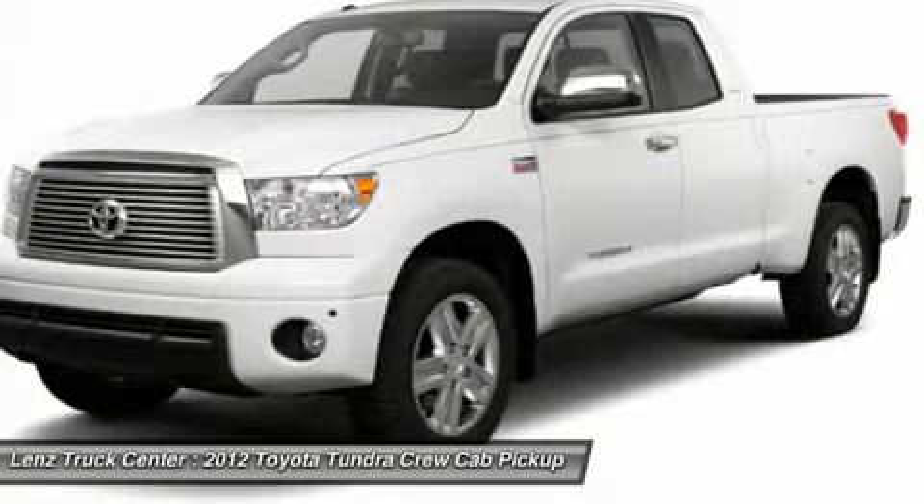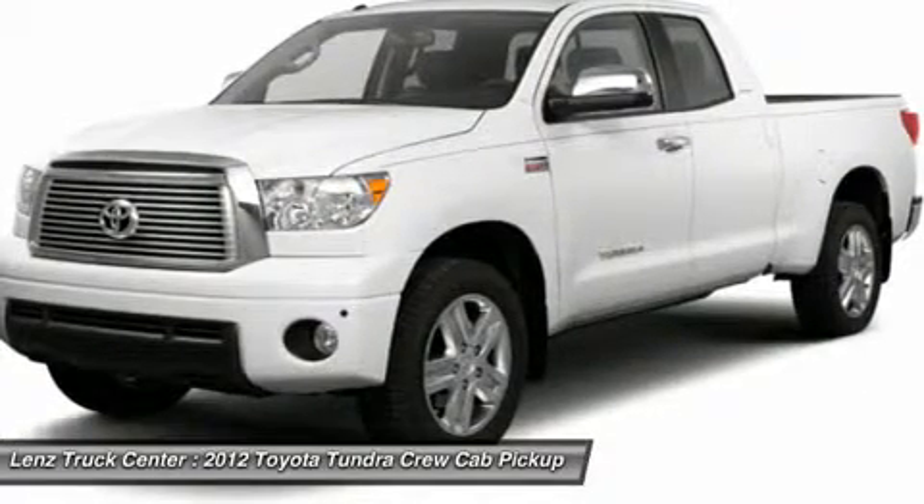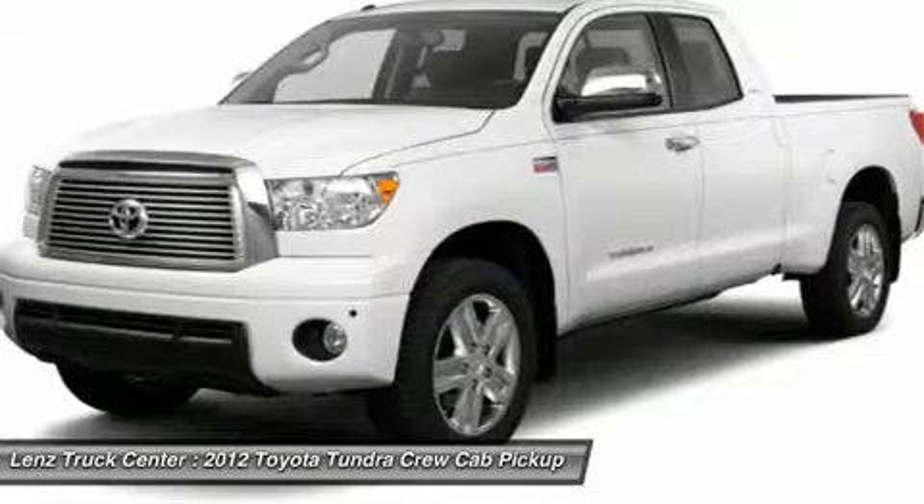Clean audit check. Factory bumper to bumper warranty until 36,000 miles. This truck is eligible for a 100,000 mile parts and service agreement.